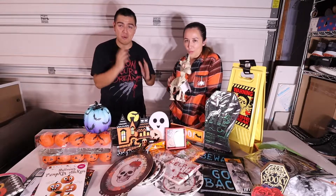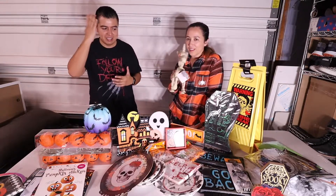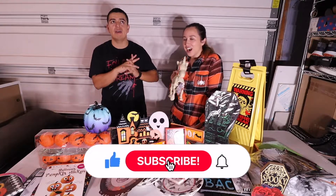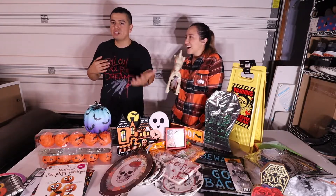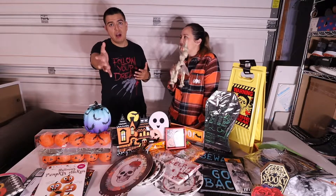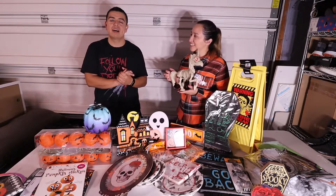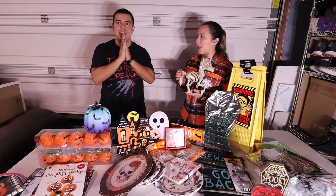Thank you so much for watching — 99 dollars is crazy! We could have bought one more thing and hit 100. Don't forget to like and subscribe for more videos. We have another Halloween haul coming up, a DIY ghost, the Halloween party video, and a lot more Halloween content. I can't wait to show you guys because I love all this stuff!